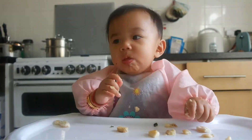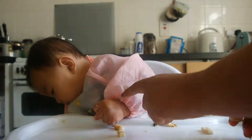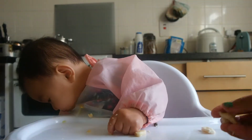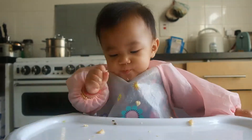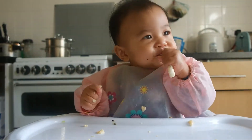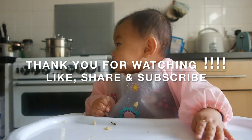Thank you very much for watching this video. Please do like, share and subscribe. I will do lots of videos. I hope you guys will subscribe to the channel. Thank you very much.